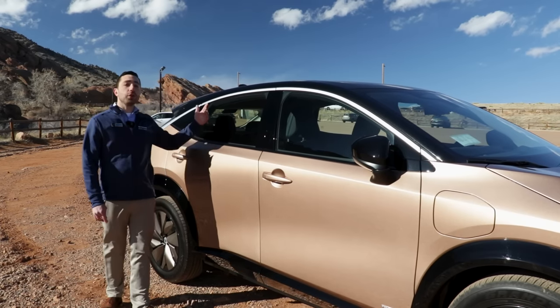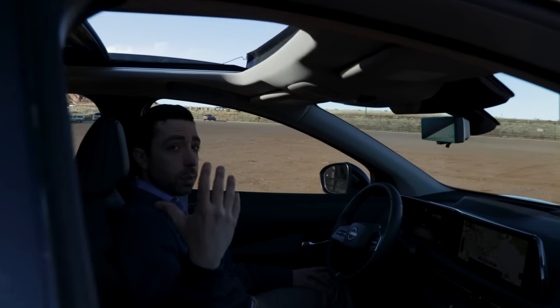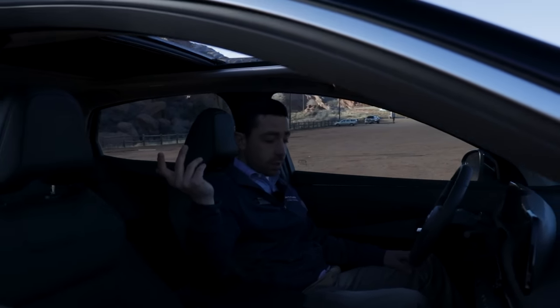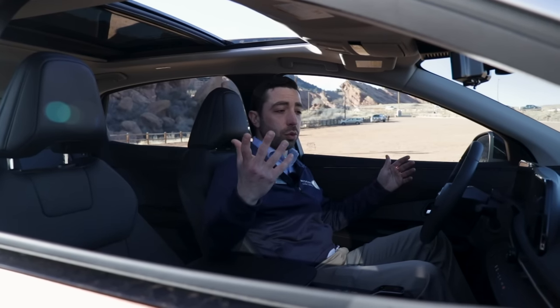Speaking of air, check out this optional power panoramic moonroof. On top of enjoying some fresh air, opening the moonroof really plays into the interior design of the Ariya. It gives the Ariya a spacious, luxurious feel with the natural light pouring in from the moonroof.